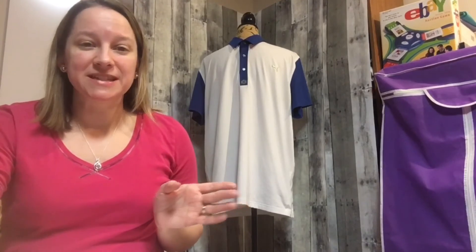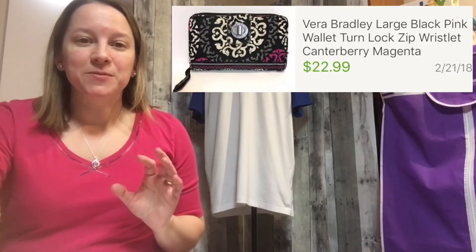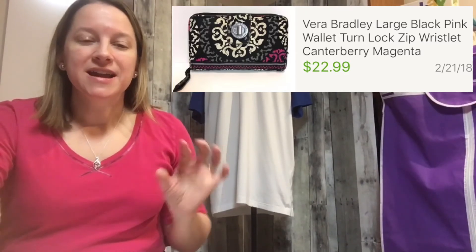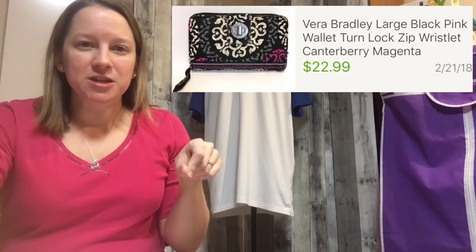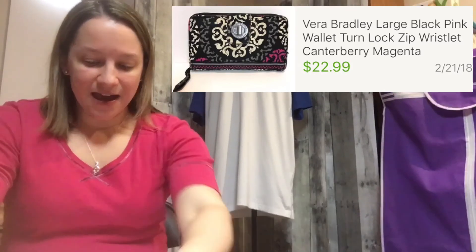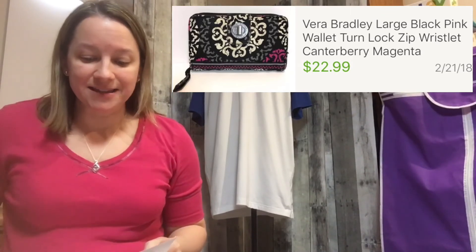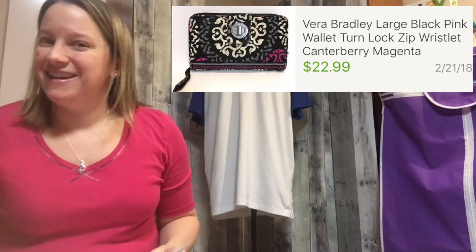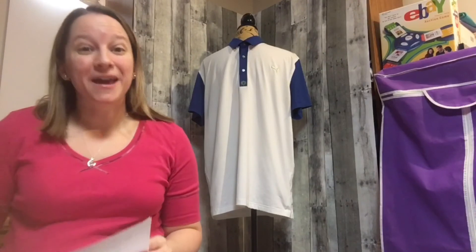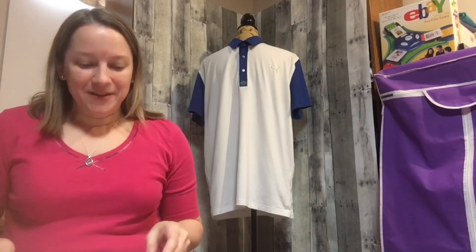You might have seen this in a recent video of mine — this is a Vera Bradley wallet. I bought it on a 50% off day at a local thrift store. It has a turnkey lock on it, which is what made it unique to me. Sometimes Vera Bradley items will sell if they're unique. I only paid $3.50 for it and sold it for $22.99 — that was a really nice find.